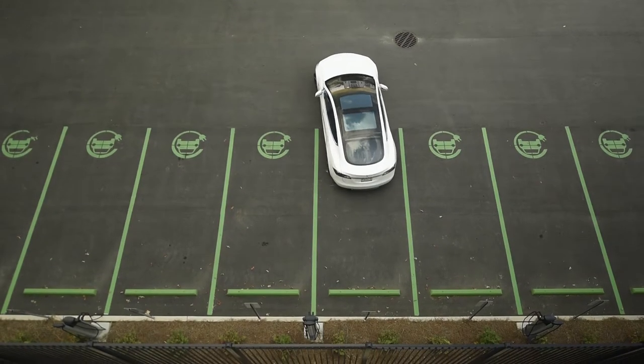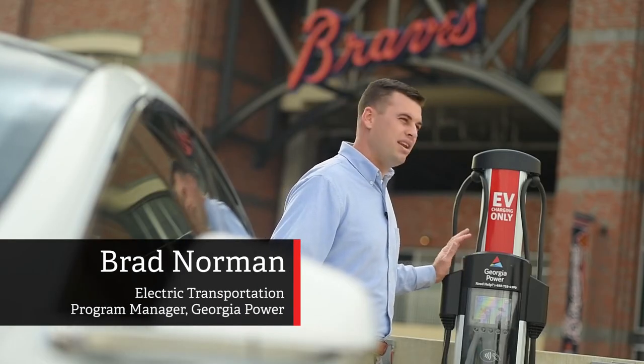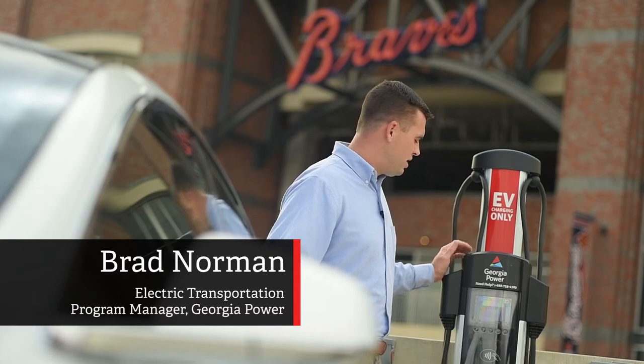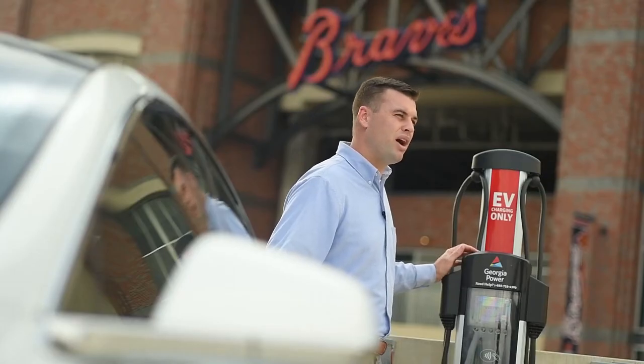Across the property you'll find a number of these Level 2 charging stations. They are dual port, pedestal-mounted, and network connected, giving EV drivers approximately 24 to 25 miles of range per hour of charge.